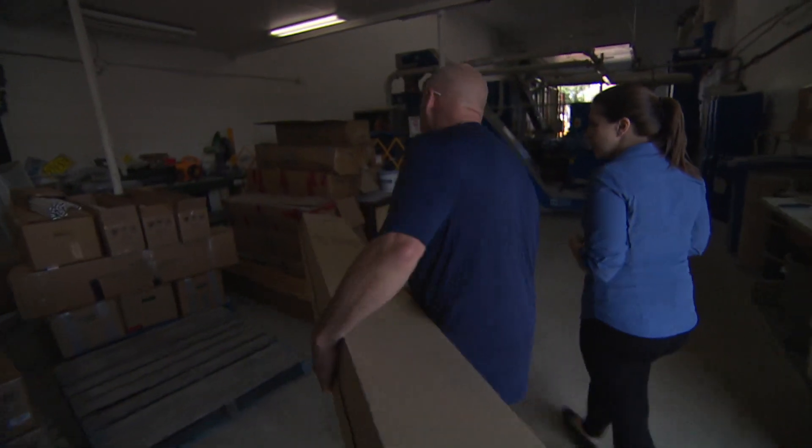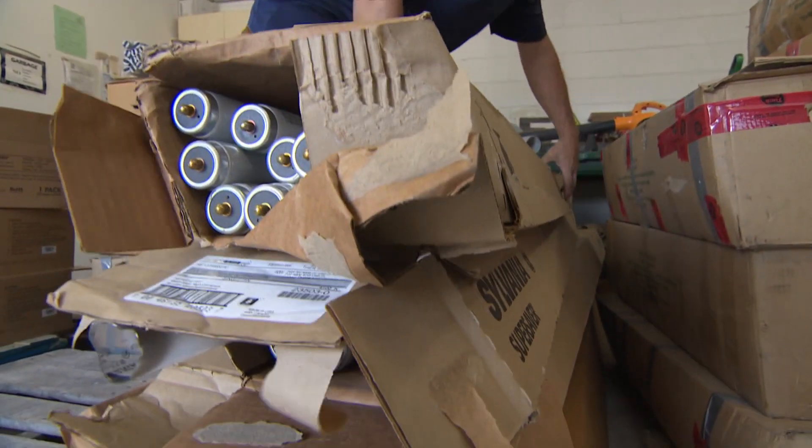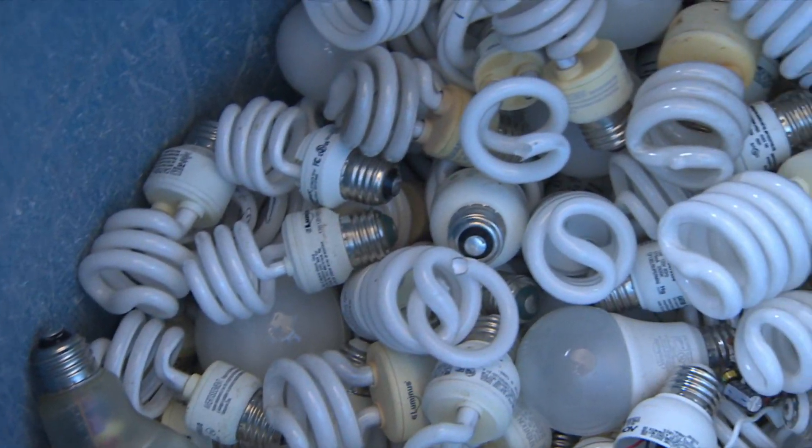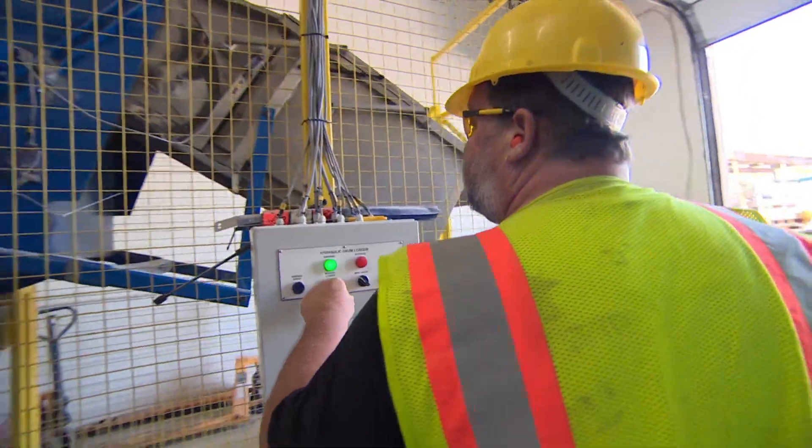The national strategy seeks to stop the import of most lamps containing mercury in Canada and dispose of existing lamps in an environmentally sound way. But it doesn't make light bulb recycling law.